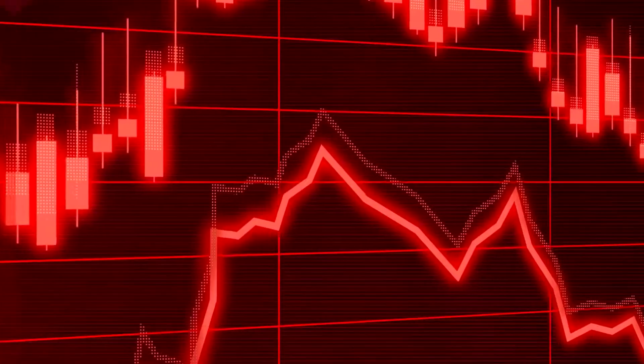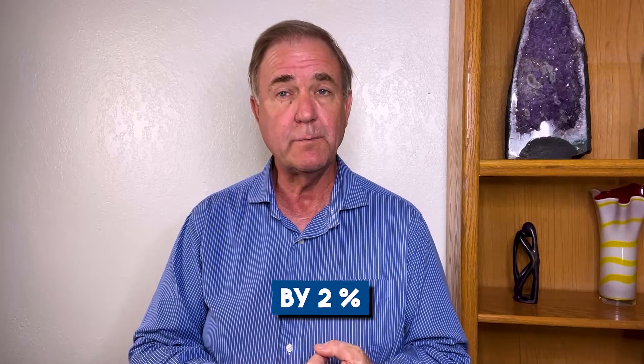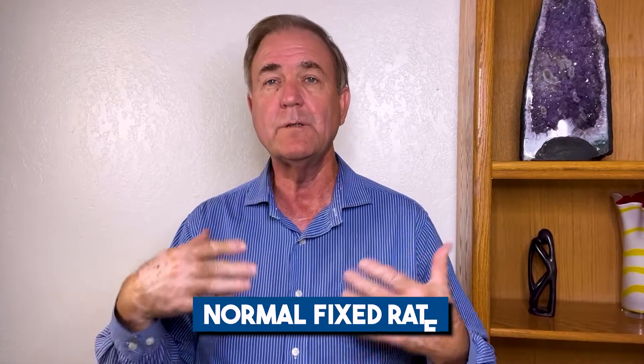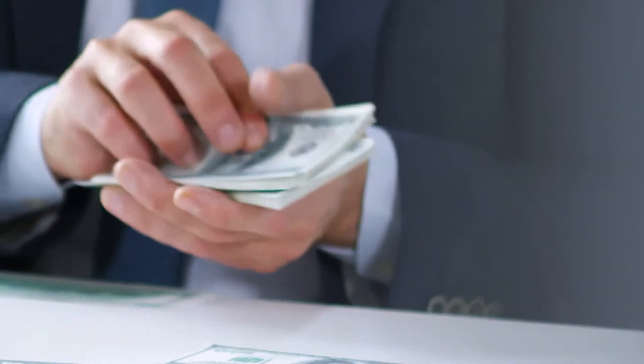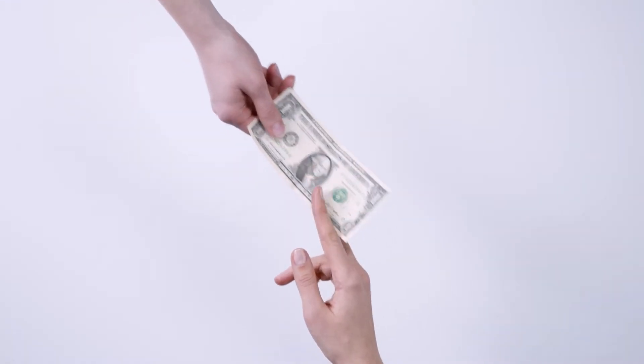The market is shifting and buyers and sellers need to get creative if they want to make a deal. This is where the 2-1 buydown comes in. It lowers the interest rate in the first year of the loan by two percent, lowers it in the second year by one percent, and in years three through thirty it reverts to the normal fixed rate. Buyers will know exactly when their payments are going up and exactly by how much, and sellers get to get their home sold.